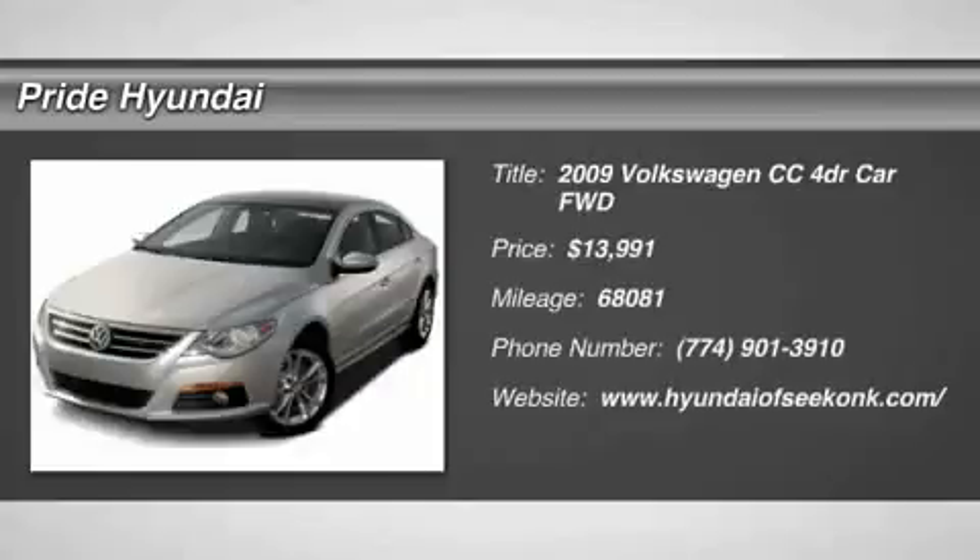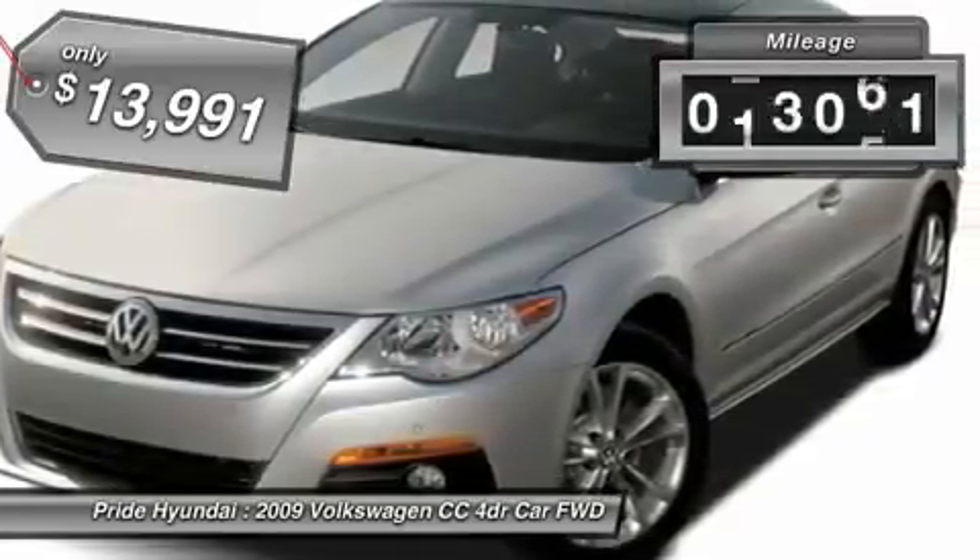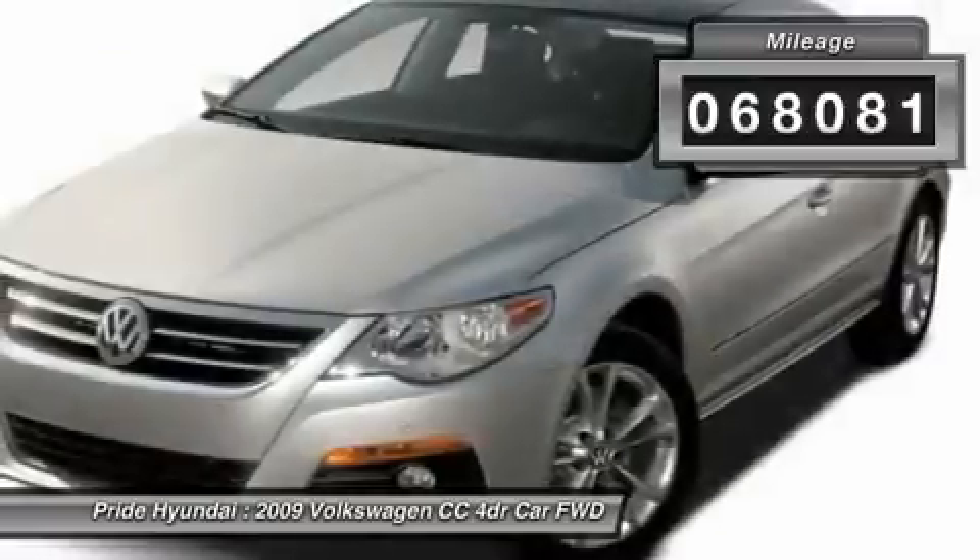The 2009 Volkswagen CC. It's what's on the outside that counts, and is priced below $15,000. This vehicle has less than 70,000 miles.